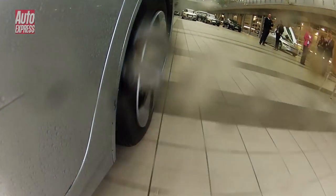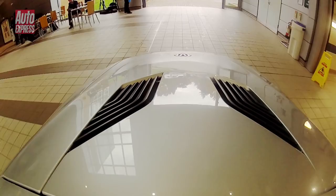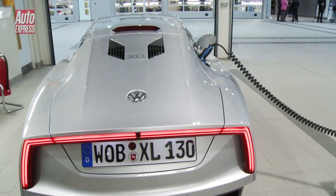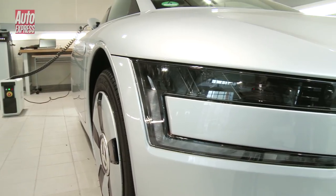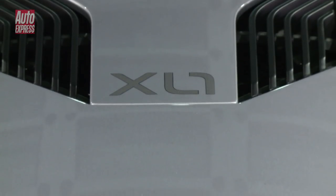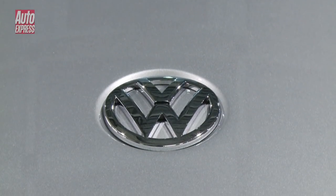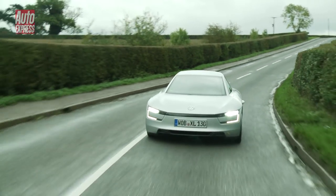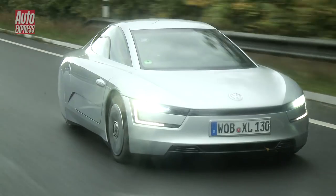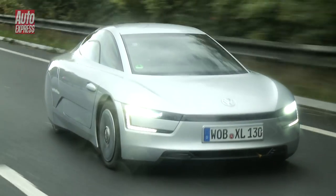After we got back from our short drive, we calculated the MPG figures properly and the results were staggering. On the mixed route while trying to drive as efficiently as possible, we achieved an incredible 403 MPG — actually beating VW's official figure of 313 MPG. After driving it a little harder though, that figure did fall, in fact cutting in half to 196 MPG, but still that's hardly going to break the bank.